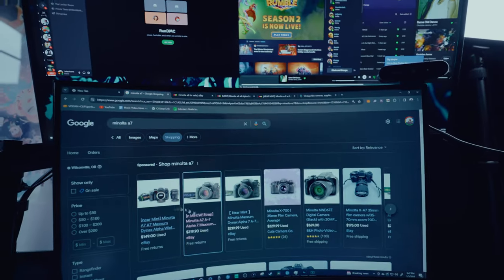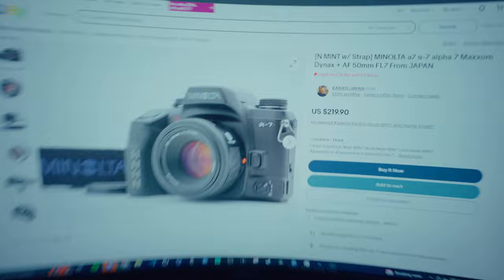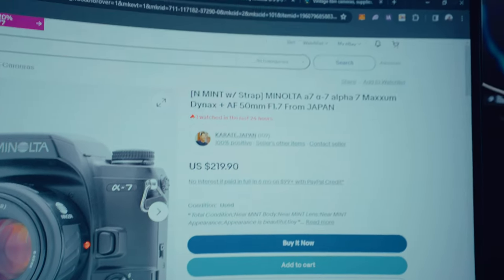I'm currently trying to find the Minolta a7 or a9. I'm on eBay right now and they look to be about $200, so I'm going to purchase one from Japan, which is like the best place to buy old used film cameras. If you guys could like, comment, and subscribe, I would greatly appreciate it, because now I'm spending money on these YouTube videos — which I don't know if that's a good thing or a slippery slope. So we're going to order this camera. We have a Minolta a7 Alpha — which is so weird because the a7 logo looks exactly like the Sony a7S logo. We're going to order it. It's $213.90 coming from Japan. See you in a few days. What a funny idea for a video.